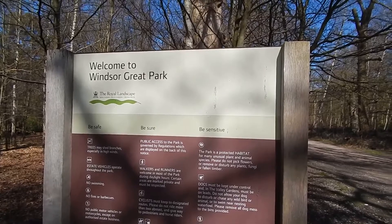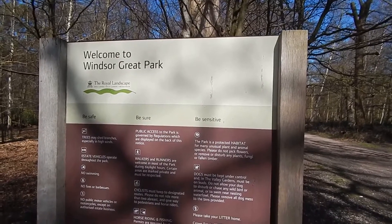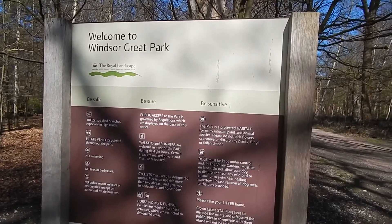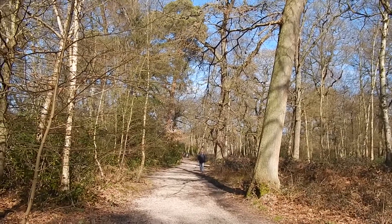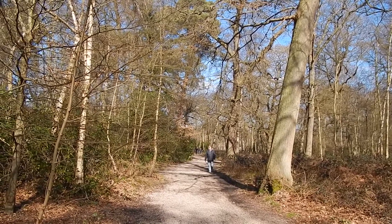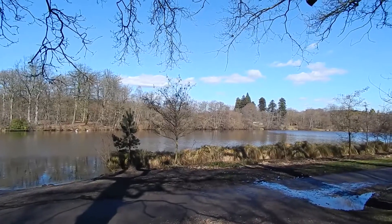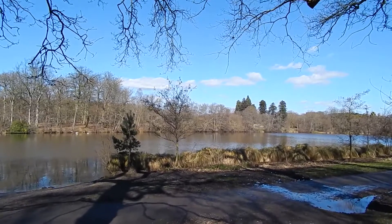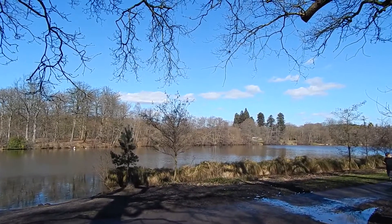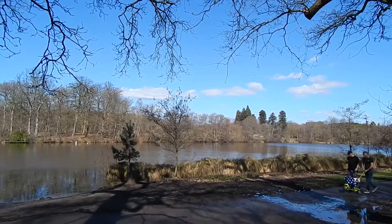Signpost for the park. Heading through the woodland of Windsor Great Park — don't expect solitude here. The path comes to the banks of Virginia Water where the walk turns right and follows the lake for a couple of miles.